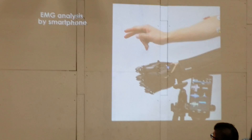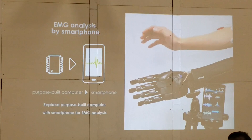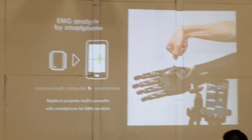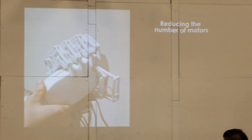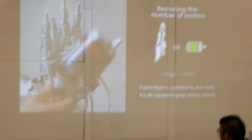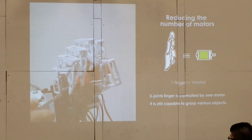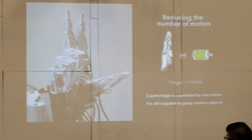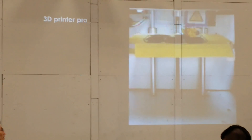There are several ways to reduce the cost. First, we use a smartphone instead of a conventional purpose-built computer. Everybody has a smartphone nowadays, so the cost for software is almost nothing. We also reduced the number of motors — one finger has three joints, but it is controlled by one motor on the base joint, and it's still capable of grasping several objects.